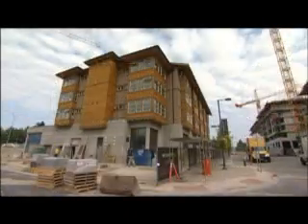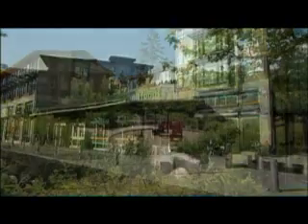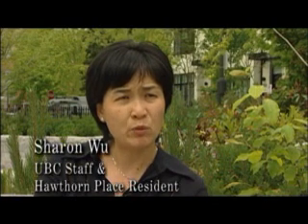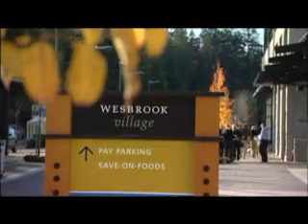When complete, U-Town at UBC will provide a mix of student and family housing, university-related shops and services, parks and amenities in a pedestrian-friendly setting. With the opening of the supermarket in Westbrook Place, residents can access everything within walking distance.